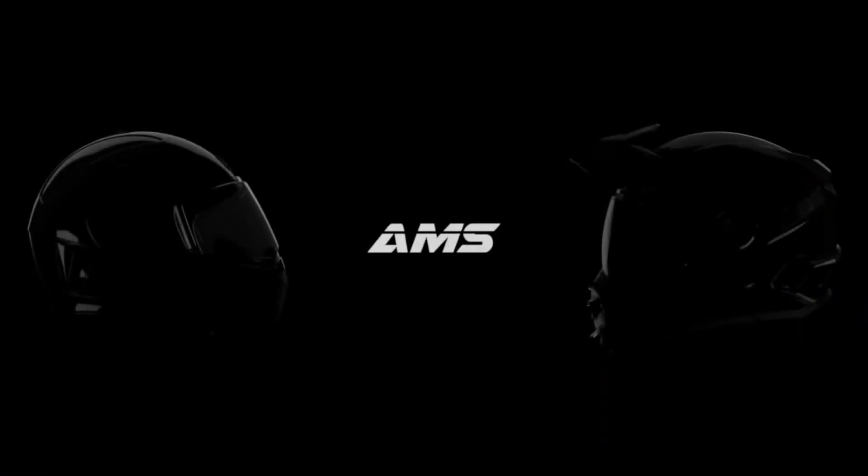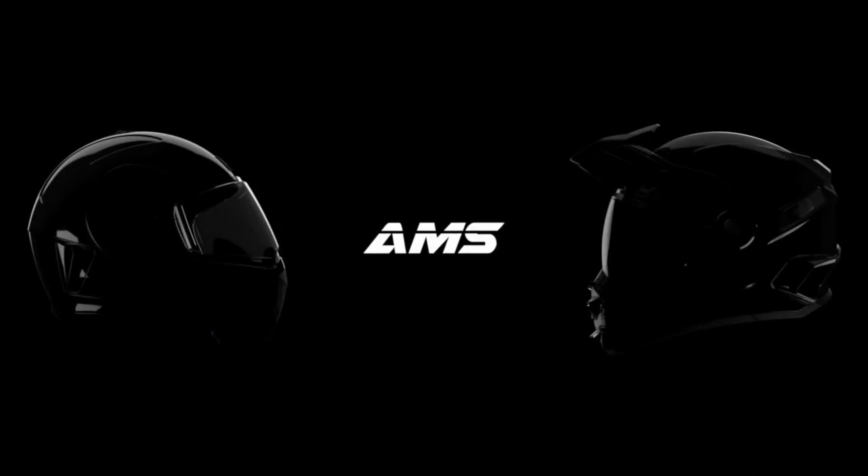AMS technology. Breathe like never before. Found exclusively on selected CKX helmets.